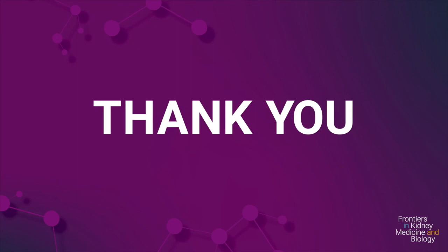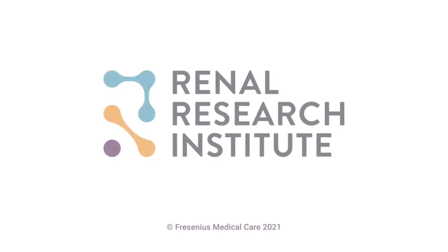Thanks, Peter. I've loved the conversation, and I've loved our work together. Many thanks for this invitation, I've really enjoyed it. Thank you for joining the Renal Research Institute for this episode of Frontiers in Kidney Medicine and Biology. We invite you to engage with us on our social media channels, and look forward to seeing you again soon for the next episode.